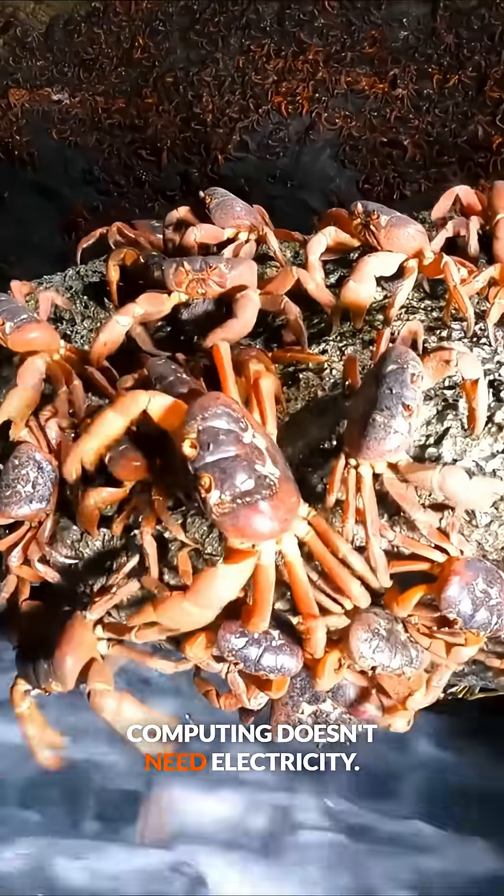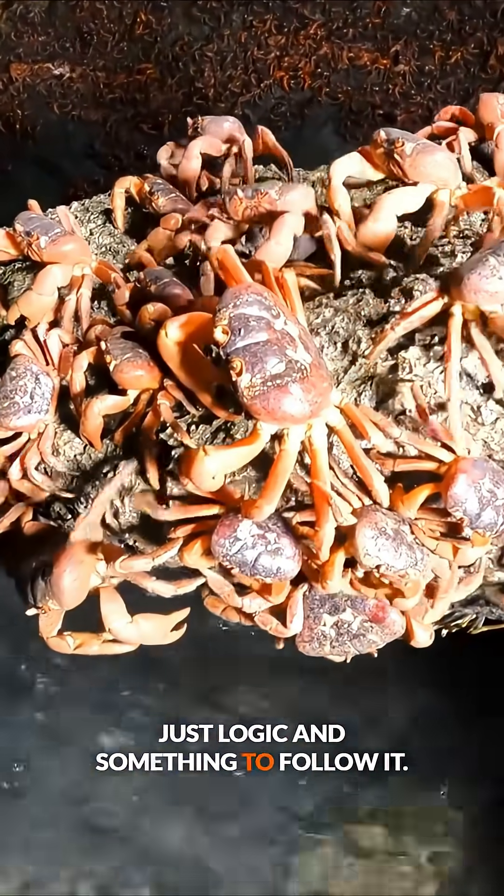Computing doesn't need electricity, just logic and something to follow it.